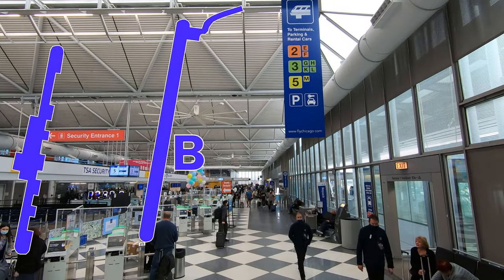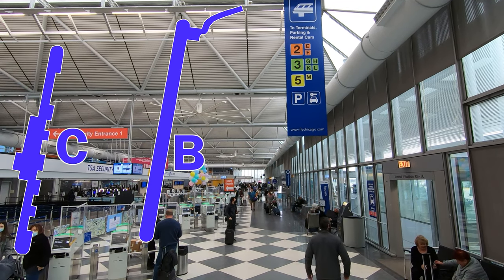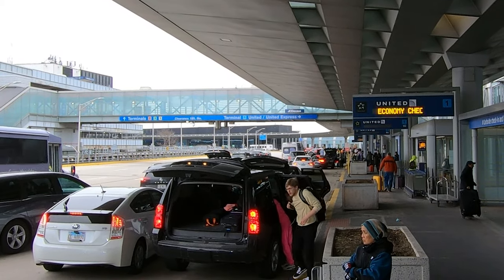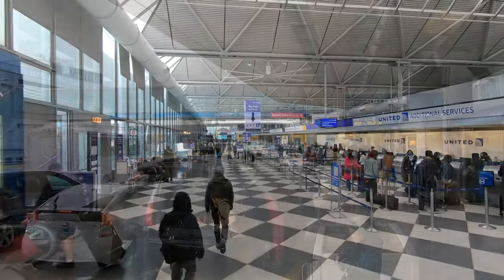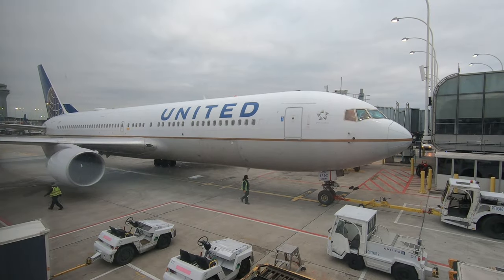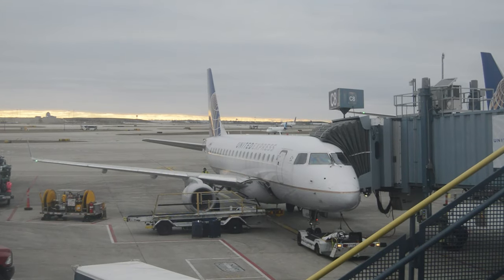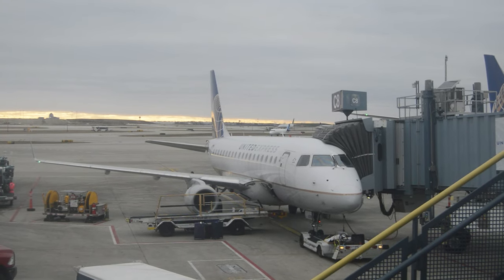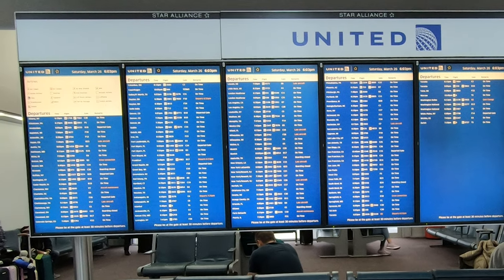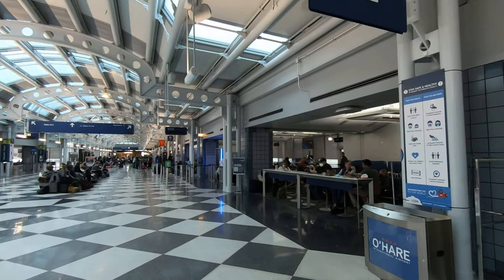Terminal 1 contains Concourses B and C — there is no Concourse A — separated into two buildings, and it's the primary terminal that supports United Airlines and their Star Alliance partners. United alone serves 160 year-round destinations and almost 40 seasonal ones all over the world, from the largest airports in Asia and Europe to regional feeder airlines across the Midwest. United can be found in all four terminals at O'Hare, so checking the departure boards on arrival is essential to see if you're just going to walk four gates, or you'll be walking four concourses.